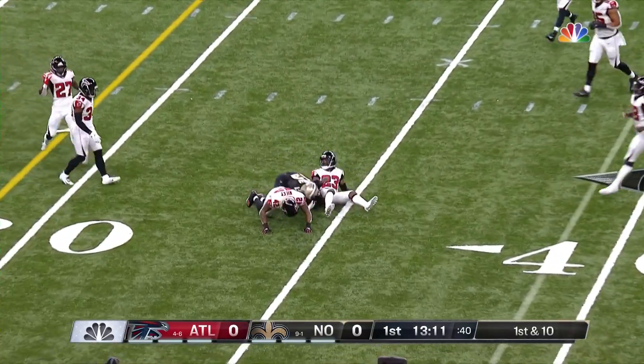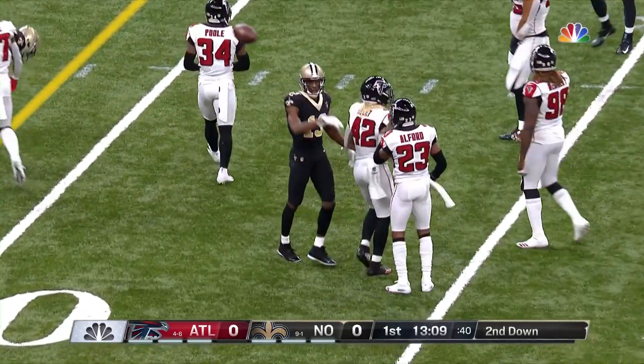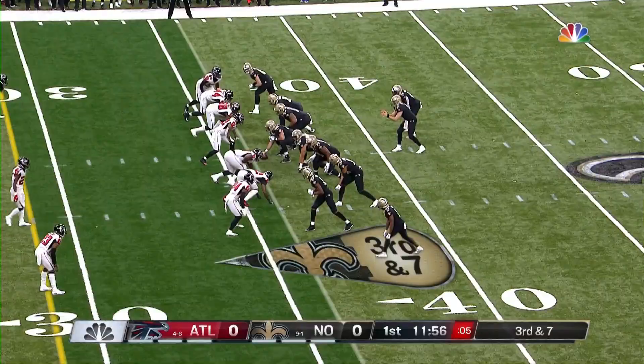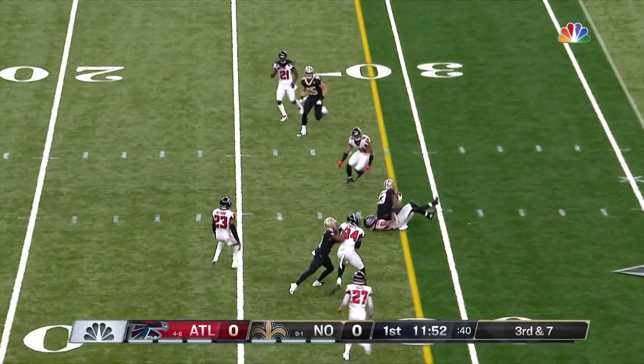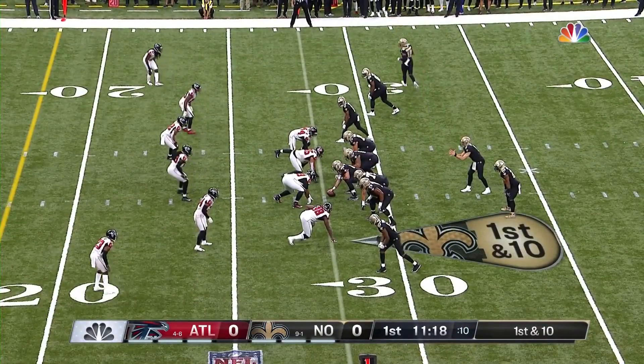At 39, Brees throws complete to Michael Thomas, his favorite receiver. Face third and seven here. More of the pattern for Brees in the middle — it's a first down with Thomas. Might be down seven-nothing when he gets it.